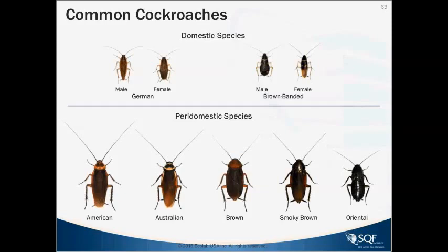The peridomestic species come in from the outside — they take advantage of our habitat but don't need us to survive. These include what they call palmetto bugs in the south, but these are cockroaches. The American cockroach is the most common peridomestic, next to the Oriental cockroach, which is very common in Europe. Other related species include the Australian brown and smoky brown, all with similar biology and habits, coming from the outside and usually not infesting inside unless there are conducive conditions.